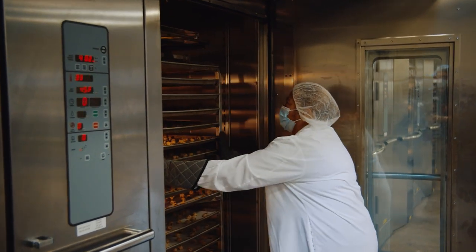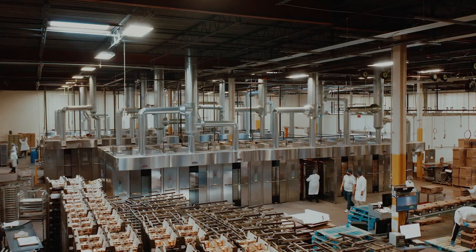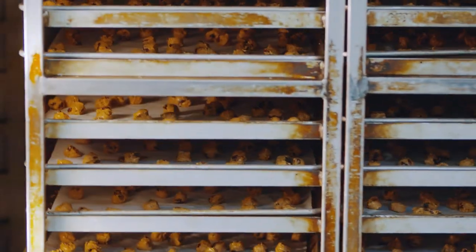Now the cookies are ready to bake. To meet demand, Jimmy's Cookies currently uses 40 double-rack ovens, where cookies bake two racks at a time, from 10 to 14 minutes.